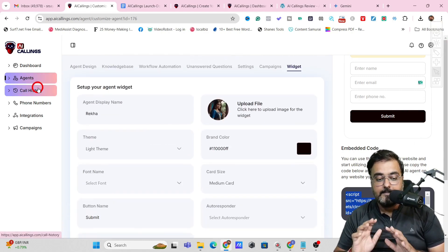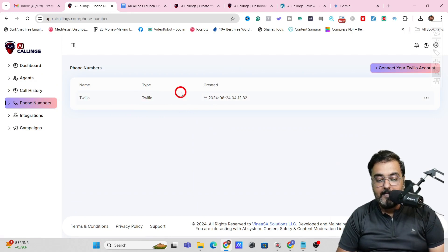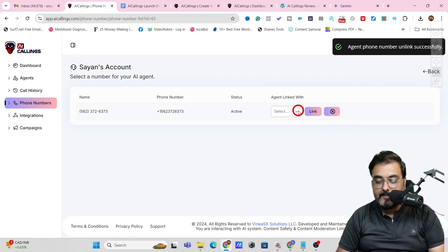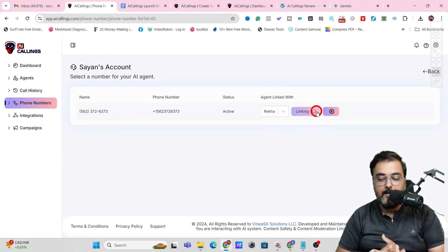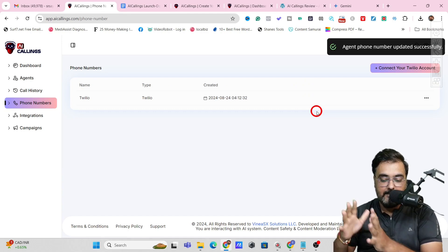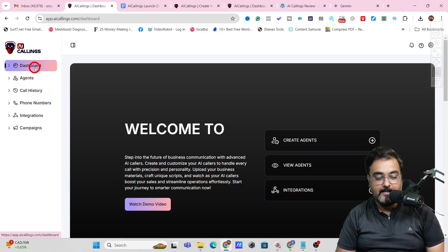One thing remaining is to assign the agent with a phone number. Go to Phone Number, connect it with your Twilio account, then click Link Agent, choose Rekha, click Link, and it will be linked to your agent. That's it for the AI Callings demo.